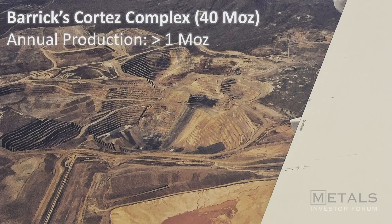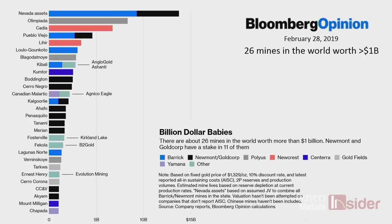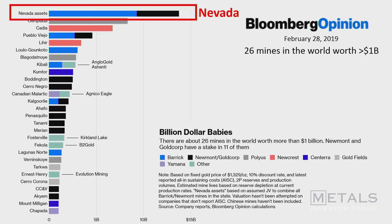That production is dominated by large Carlin-style systems. This is Barrick's Cortez complex with a total endowment of more than 40 million ounces, producing more than a million ounces per year. Two days ago, Bloomberg published data on the 26 mines in the world worth more than a billion dollars, and you can see Nevada's assets held by Newmont and Barrick — which is exactly why they're talking about trying to get together.